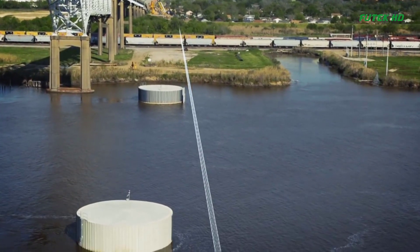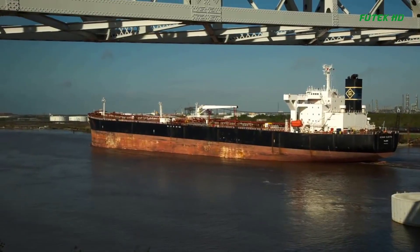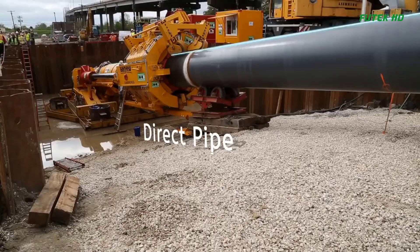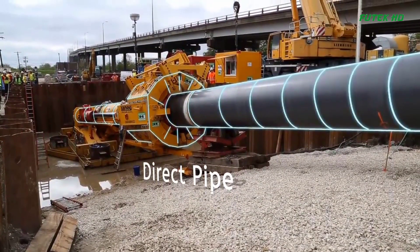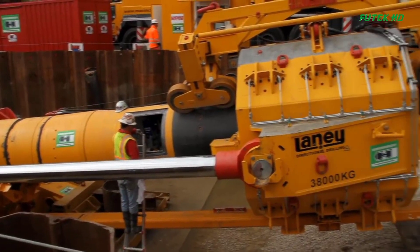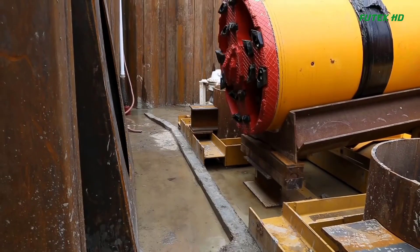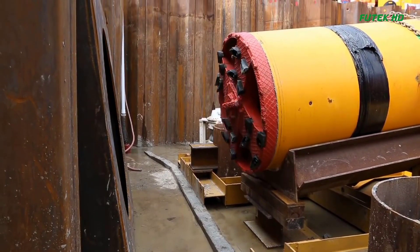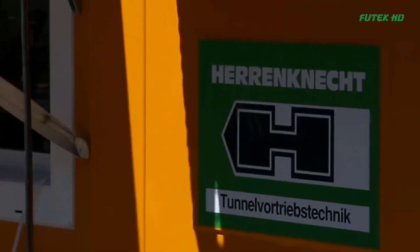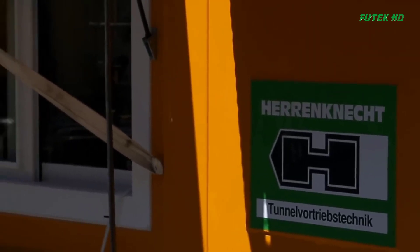The project faced several challenges, including the need to ensure the safety of the structures above the pipeline, such as the flood protection levy. Traditional horizontal directional drilling (HDD) was not deemed safe due to the high pressures involved in the soil formation in Port Arthur, which consisted of firm clay and silty clay. Therefore, a unique drilling method called Direct Pipe was employed.